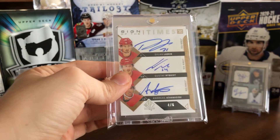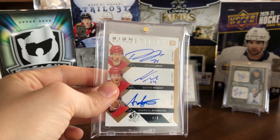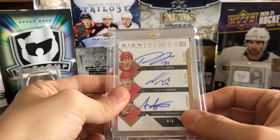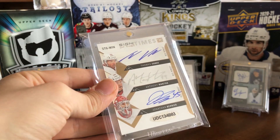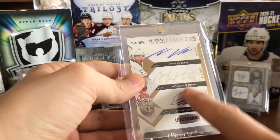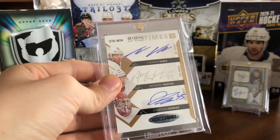The second card would be this beautiful Signs of the Times six-way of Larkin, Nyqvist, and Antonisiyu on the front, and Vanek, Mantha, and Bernier on the back. A couple of interesting pieces on this card — Mantha signed with silver, which kind of ruins the flow of the card.